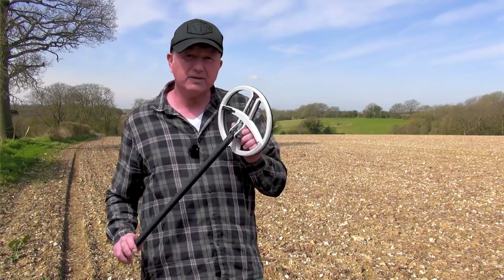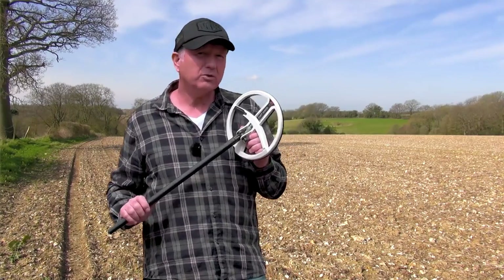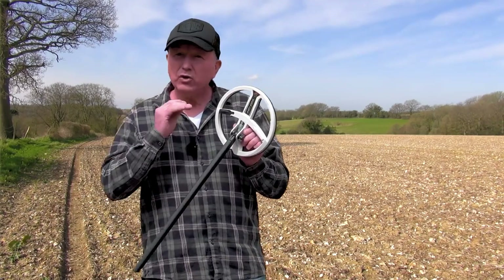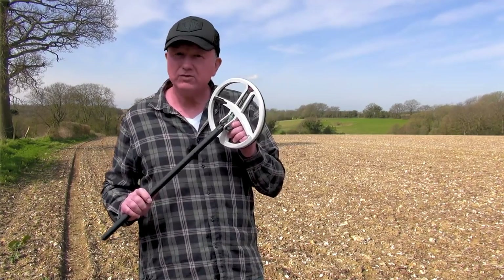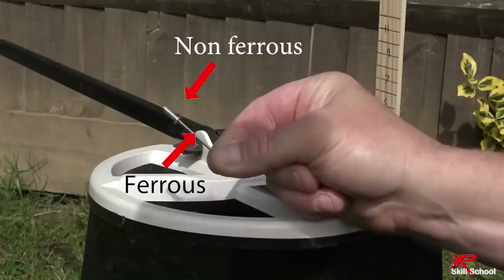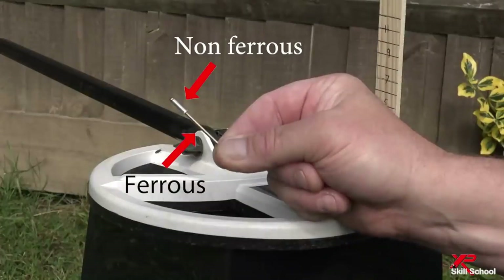50kHz is surprisingly stable, but you might not want to use it all the time. I'm going to show you a video on how effective this HF coil is using different frequencies to separate small targets and iron. This next test uses a simple pop rivet. Why a pop rivet? It has a non-ferrous disc at one end and a ferrous bar through the middle, so let's see if the machine can sort out the non-ferrous from the ferrous.